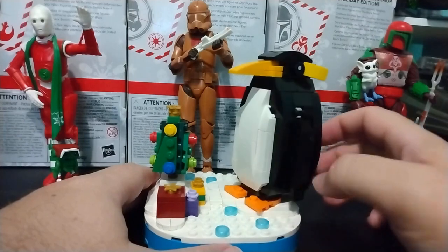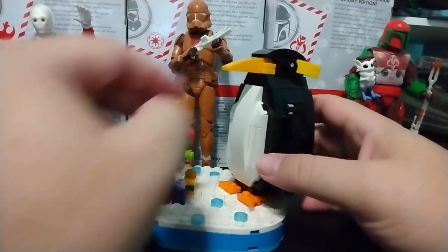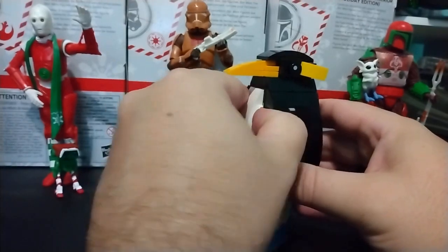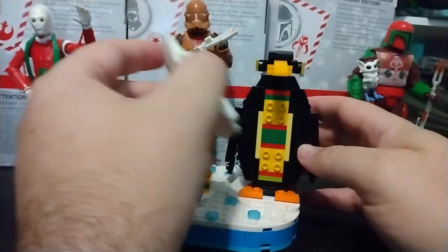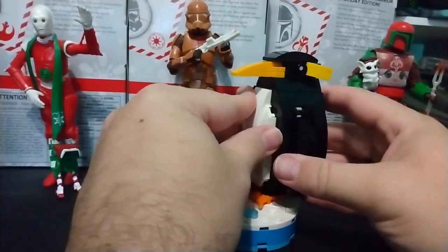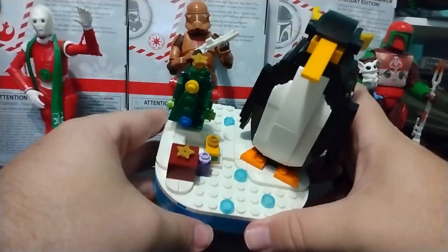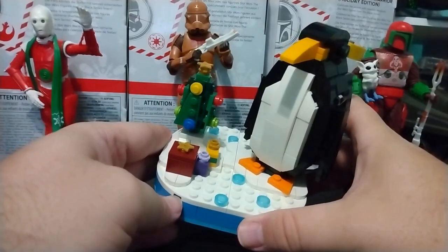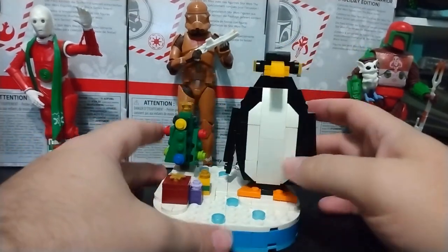It was very, very weird to put together. Those of you who follow the Instagram page have seen some pictures here. But basically, you have a lot of weird steps that don't end up doing anything. There's an entire beautiful snowflake design hidden underneath these white panels, and I don't understand the reasoning.